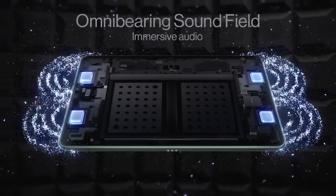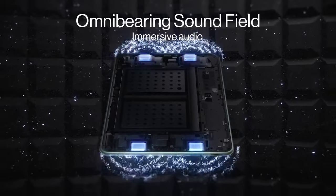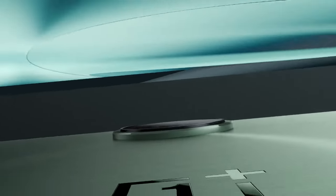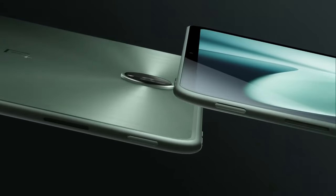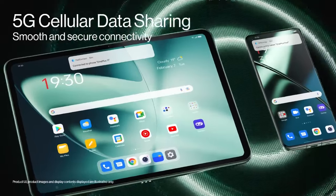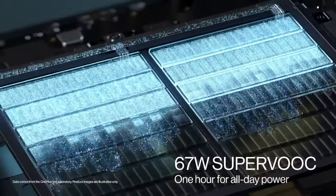The OnePlus Pad also has a massive 8000mAh battery, providing enough power for a full day of use, whether you're working, studying, or playing games. The 11.6-inch IPS LCD display with a 2800x1800 pixel resolution is sharp, vibrant, and perfect for enjoying movies, TV shows, and games.